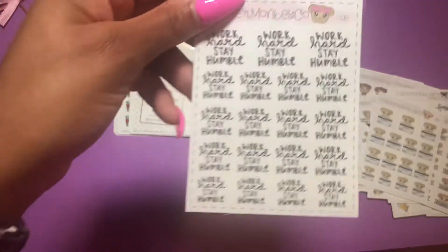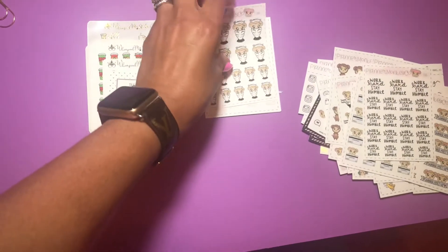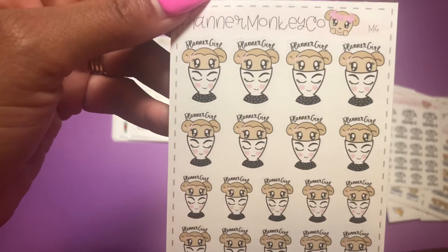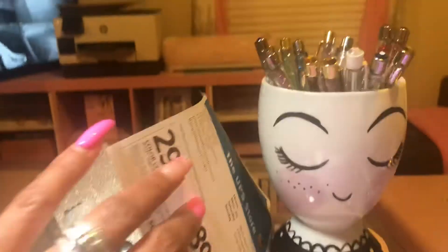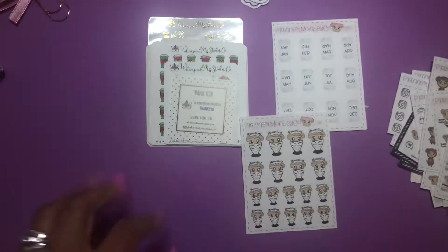This one is a 'work hard, stay humble' motivational script sticker sheet. And y'all know we all love the planner cup with cute eyelashes and rosy cheeks — so the cute little planner monkey sticking out and 'planner girl,' I thought that was so stinking cute, I had to have it. I do have the planner cup with my pen gems in it, so I absolutely love that.